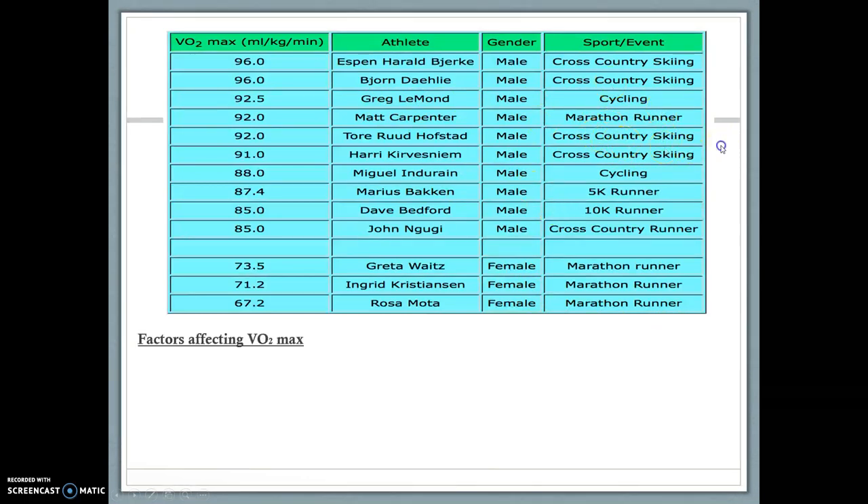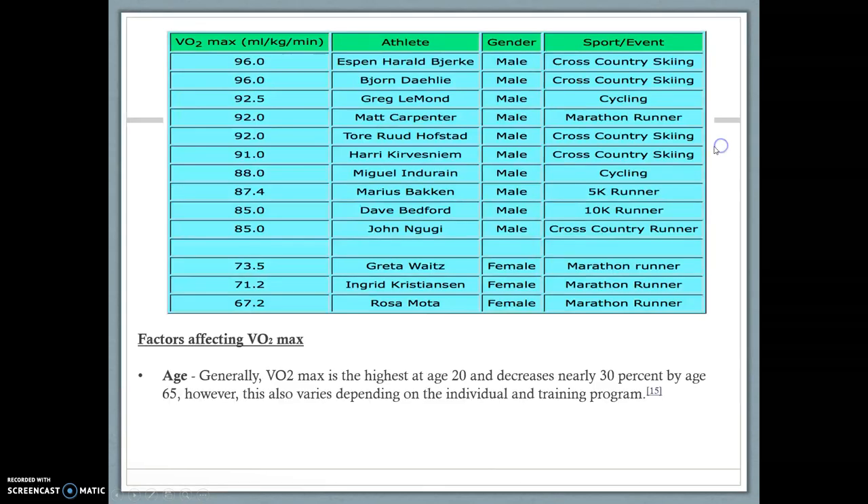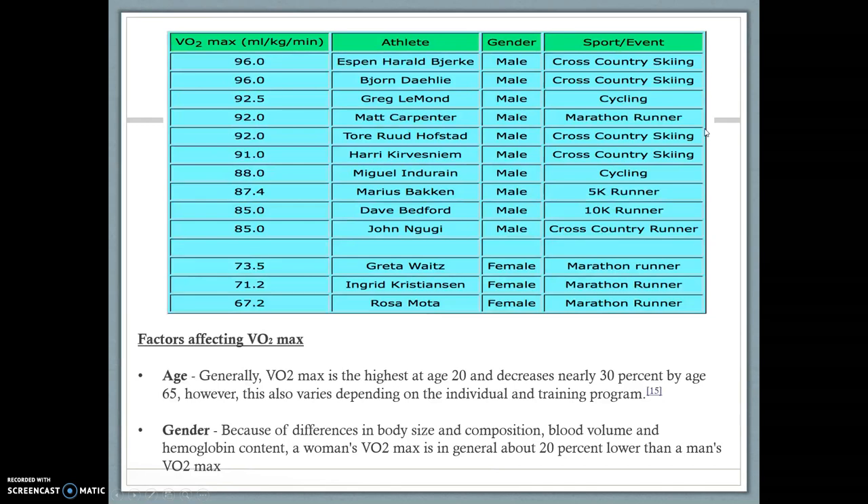There are two factors that actually affect your VO2 max. First is age — VO2 max is usually highest at 20 and then decreases by nearly 30% when you get to about 65, although this varies depending on the individual and training program. The other factor is gender. Because of differences in body size and composition, blood volume, and hemoglobin content — remember, hemoglobin carries oxygen — a woman's VO2 max is generally 20% lower than a man's VO2 max.